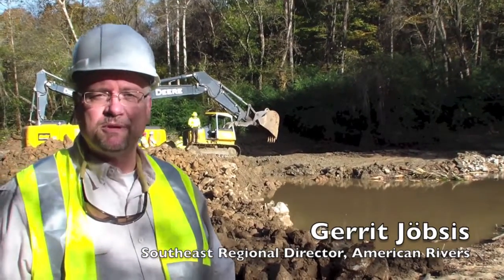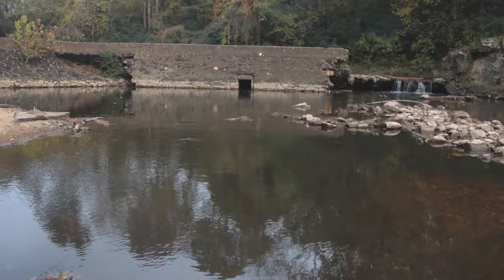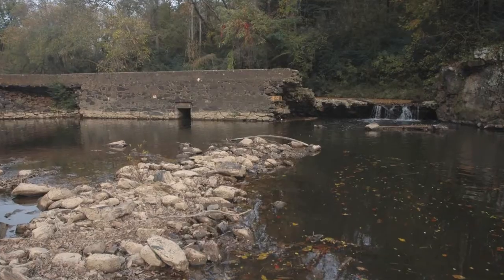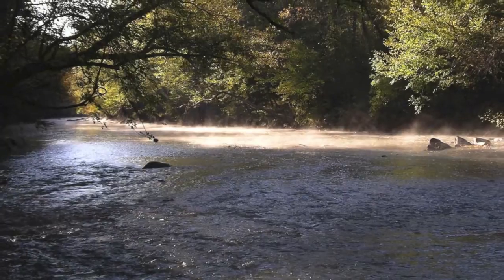It's a great day here today. It's a beautiful day for us, but it's also a beautiful day for fish and aquatic wildlife here in the Little River as we've taken out this dam, which blocked for decades fish moving upstream and being able to find their native spawning habitat.